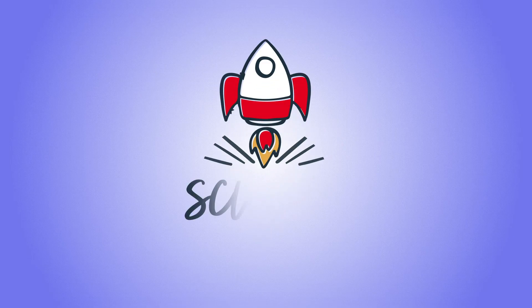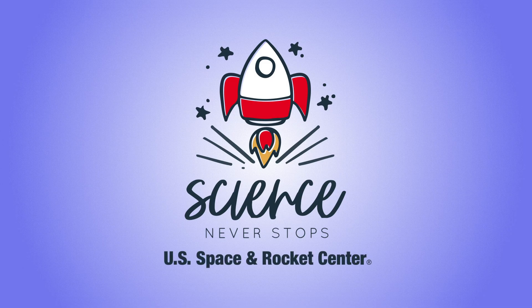So take care, keep on exploring, and share your family mission patches with us here online. Until next time. Bye.